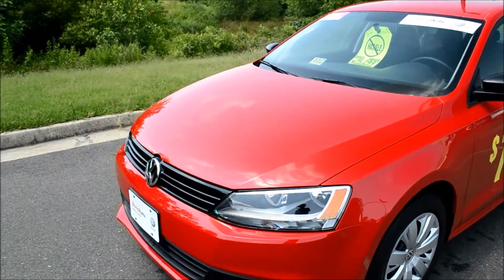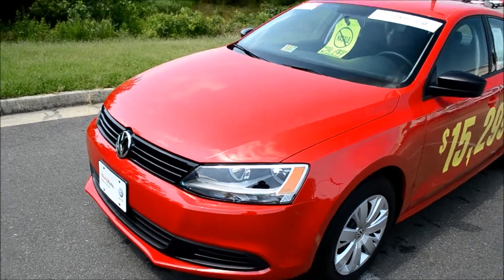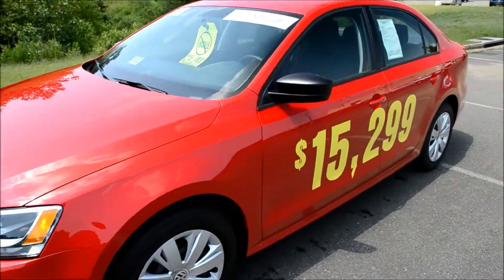With its great color, low mileage, and great price, this car is definitely worth your time. So come on down to Bilbert Used Cars and take a look at it.